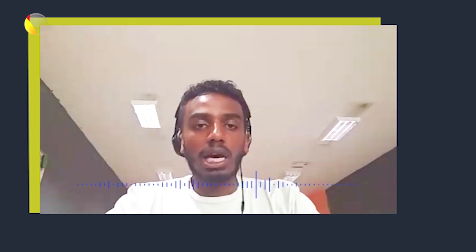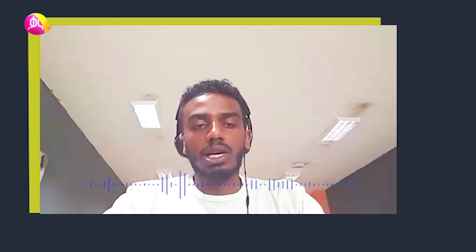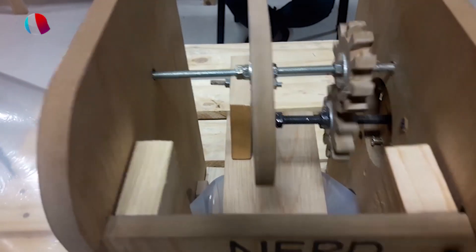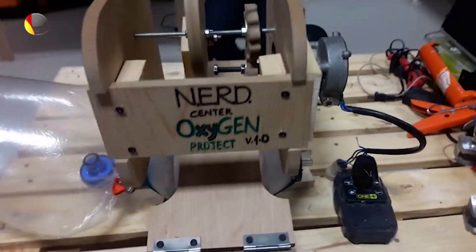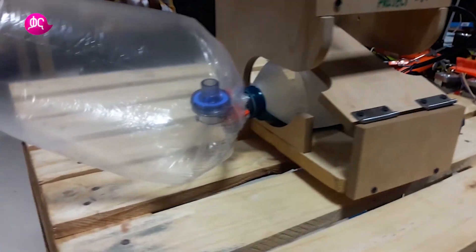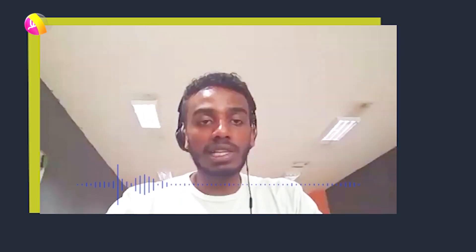I'm doing my partner, my company, my business. We have a prototype of the CNC machine service. We have a product of the crystal, and we have a product of the open source ventilators.